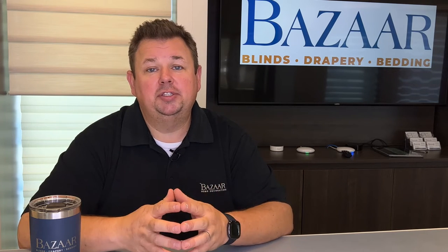Starting with number one: when you think of roller shades and screen shades, everyone kind of pictures that old spring roller shade where you pull it and hopefully it goes up and hopefully it doesn't fall back down on you. Roller shades and screen shades have come a long way.